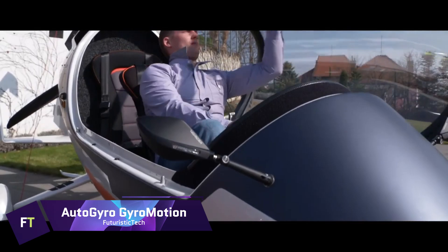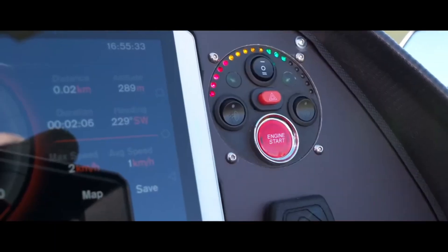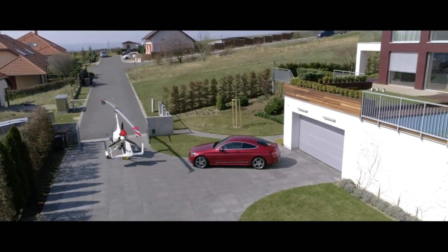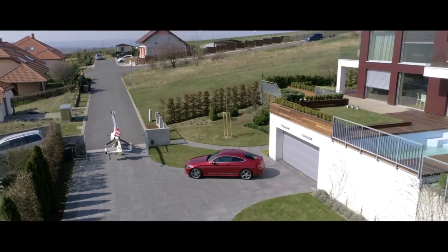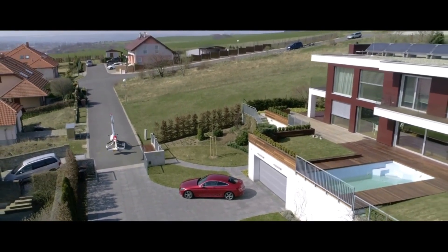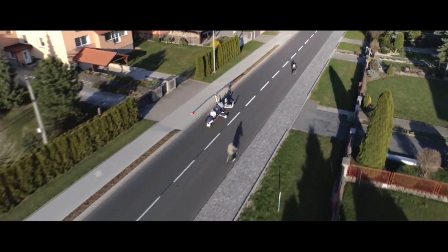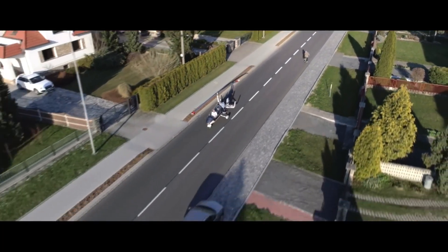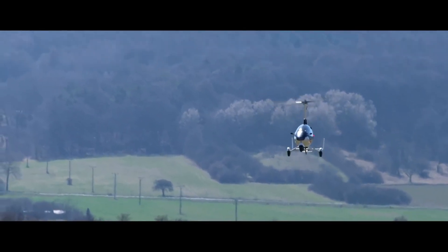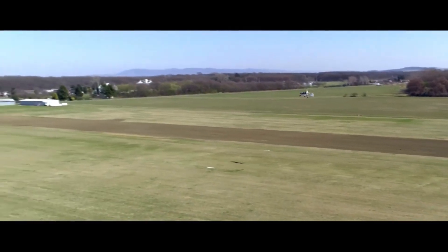AUTOGYRO GYROMOTION. For a first of its kind, the AUTOGYRO GYROMOTION can take to the skies and the road at the same time. It combines the independence of flying with the ease of traveling on land, making it a huge step forward in personal mobility. This cutting-edge vehicle is suitable for both long trips and short commutes due to its impressive flying range of up to 600 kilometers and driving range of about 50 kilometers. The practicality and reliability of GYROMOTIONs have been proven with over 30 registered and working units in the Czech Republic.